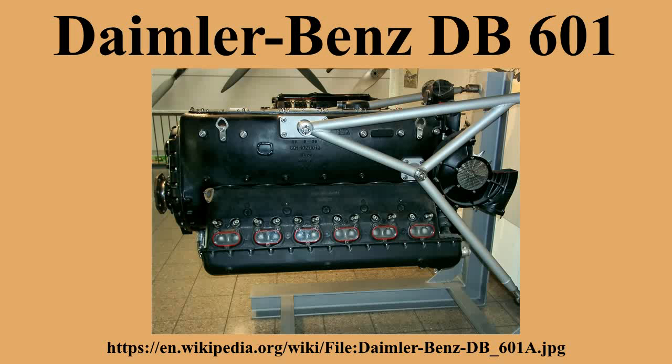The Daimler-Benz DB-601 was a German aircraft engine built during World War II. It was a liquid-cooled inverted V-12 and powered the Messerschmitt BF-109, among others. The DB-601 was basically an improved DB-600 with direct fuel injection. The DB-601AA was licensed built in Japan by Aichi as the Atsuta, by Kawasaki as the Ha-40, and in Italy by Alfa Romeo as the RA-1000 RC-41I Monzone.